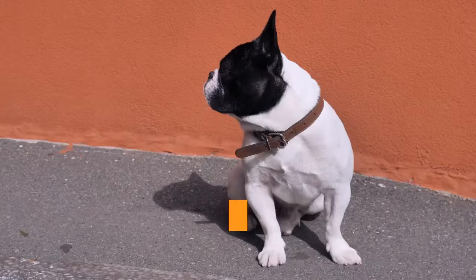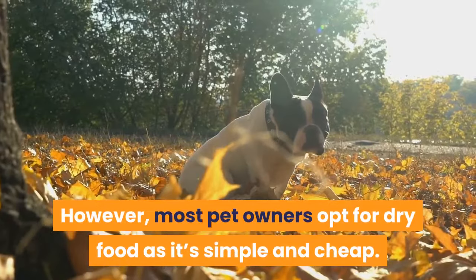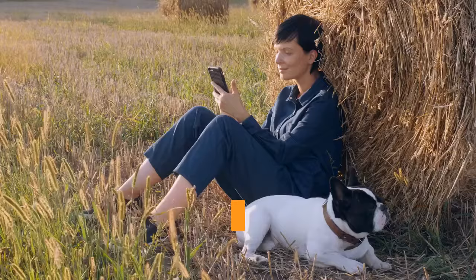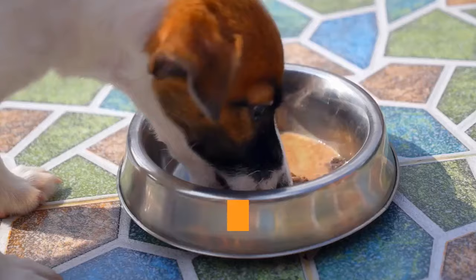French bulldog puppy diets may consist of kibble, wet food, raw food, or homemade food, each with pros and cons. Most pet owners opt for dry food as it's simple and cheap. Wet food is the next most popular — still simple to feed but a bit more costly. Some pet owners make their own dog foods, which can get complex, as you have to ensure your dog gets all the nutrients they need.